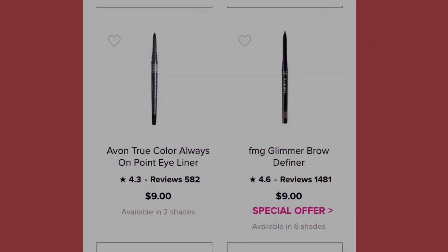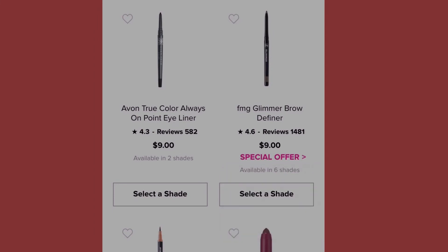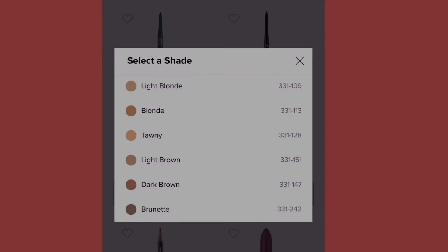Next we have the Glimmer Brow Definer — it also has that special offer — at nine dollars, available in six shades: light blonde, blonde, tonic, light brown, dark brown, and brunette.